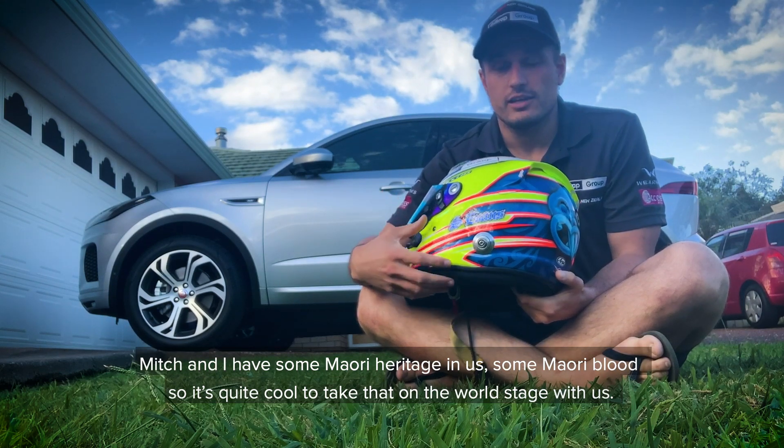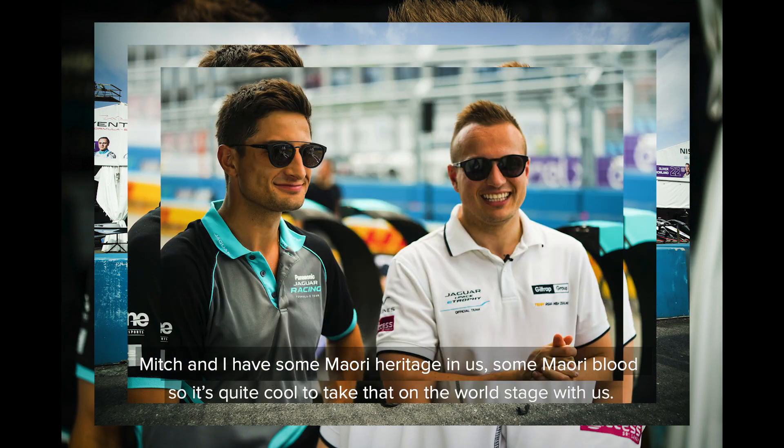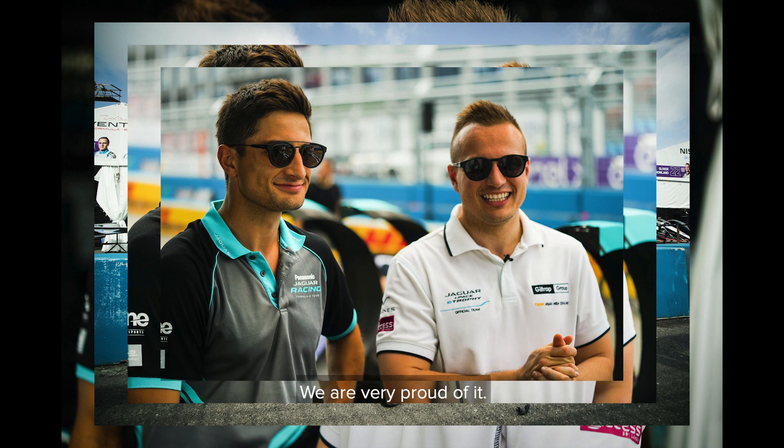Mitch and I have got some Maori heritage in us, some Maori blood. It's quite cool to take that on the world stage with us and we're very proud of it.